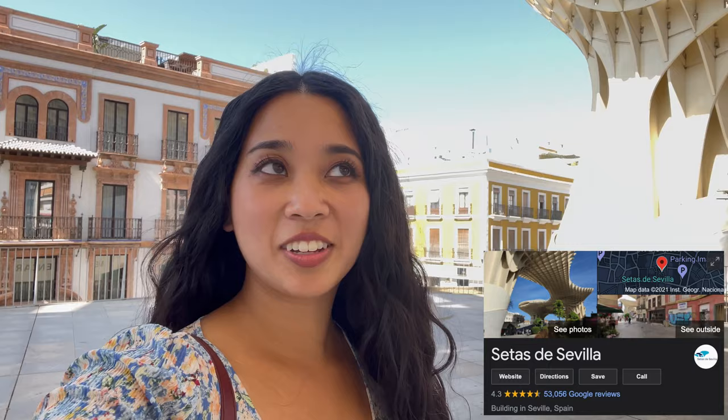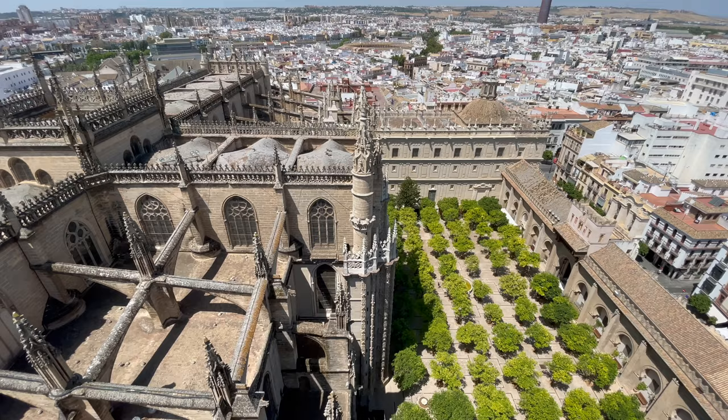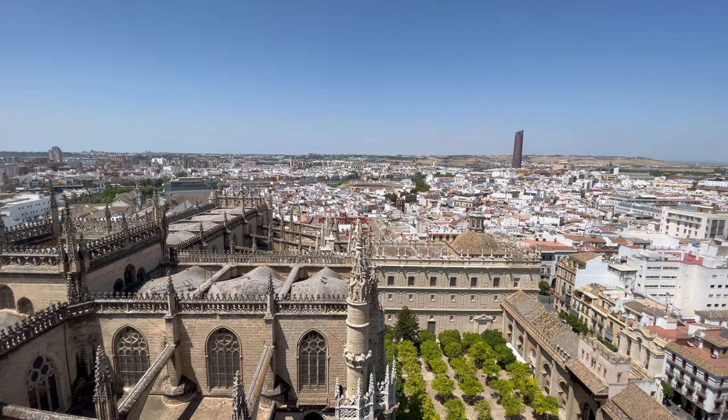We found this cool wooden structure at Plaza Mayor. At this point I was so cathedraled out, but apparently this one was a must-see. Admission was 15 euros and we had to go up about 40 ramps to get to the top. If you end up going, I would recommend taking the elevator — just kidding, that wasn't an option.